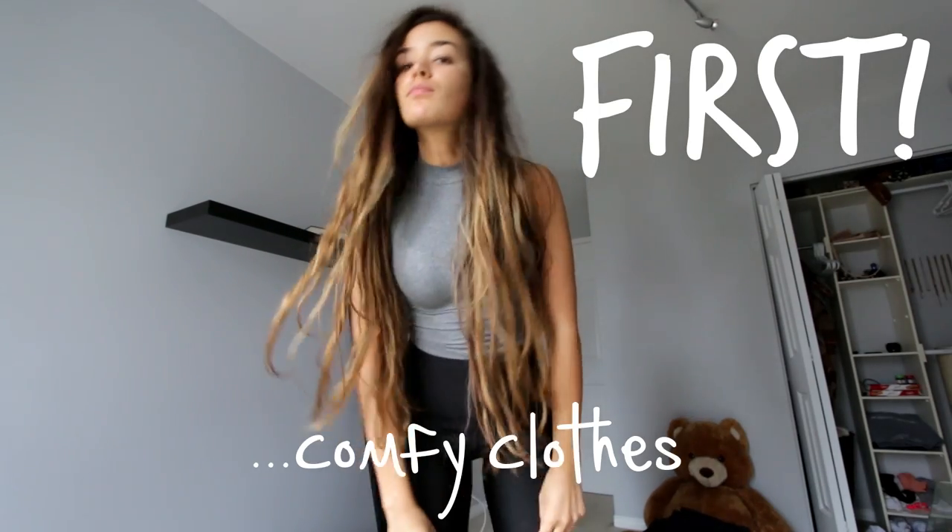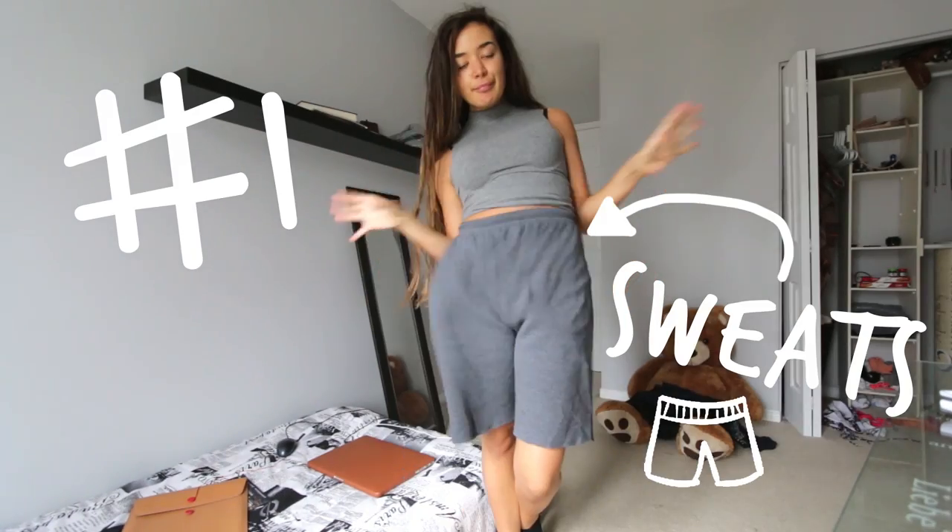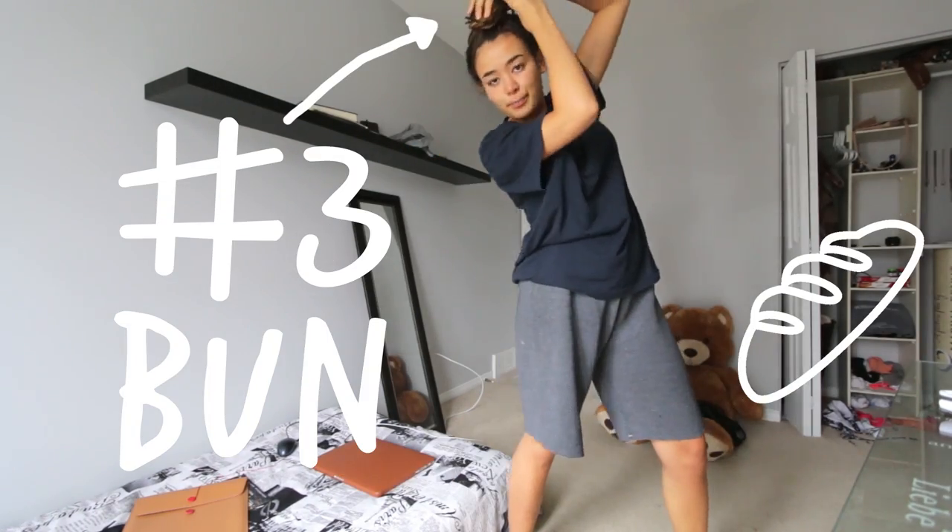Before we get started I have to get into comfortable clothes. So number one: shorts and sweatpants, number two: a loose tee, and number three: to keep my hair out of my face, a bun.